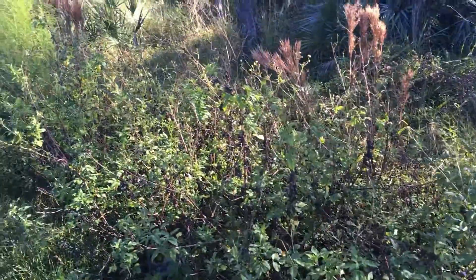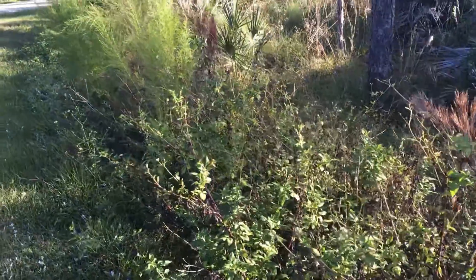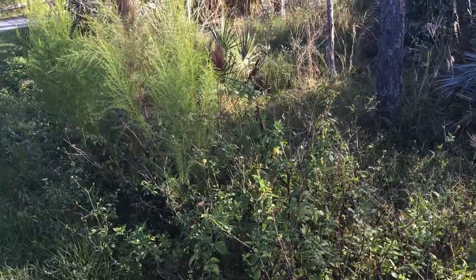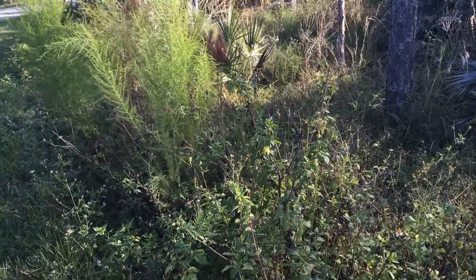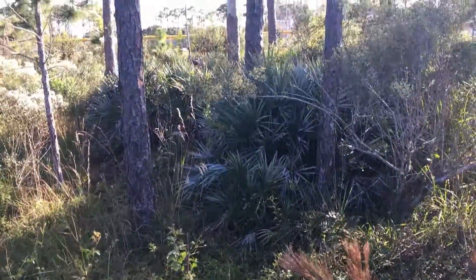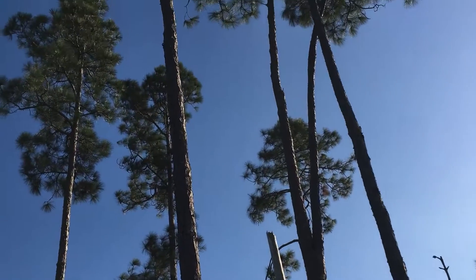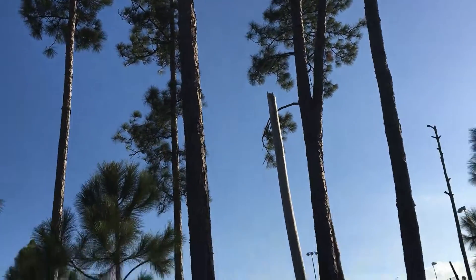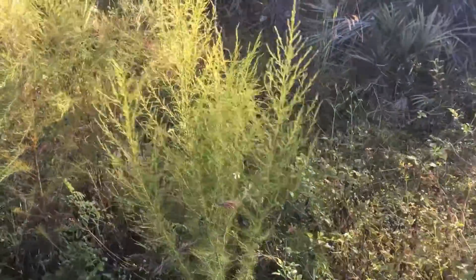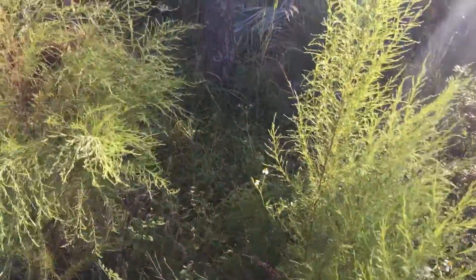Today I'm at a city park for my nature walk and I haven't been here in a while, so I should be able to find some new sites. I can already hear some birds — I saw a cardinal, which is a red bird. This is a brushy area by some pine trees. These are slash pines, a common pine tree in Florida and in a lot of other parts of the southeast too.